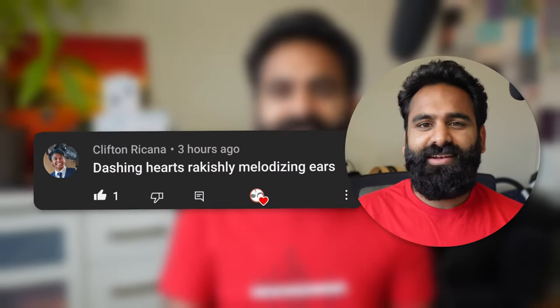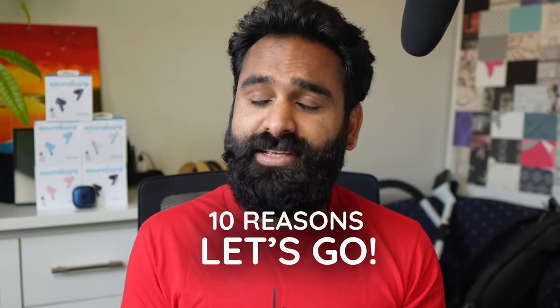Goede dag, we're DHRME — Dashing Hearts, Rakishly Melodizing Ears. Let's start with what we love about the Liberty 4 NC. 10 reasons, let's go.